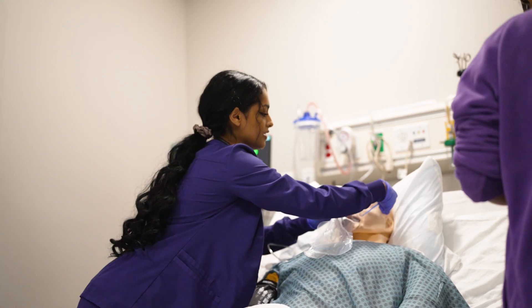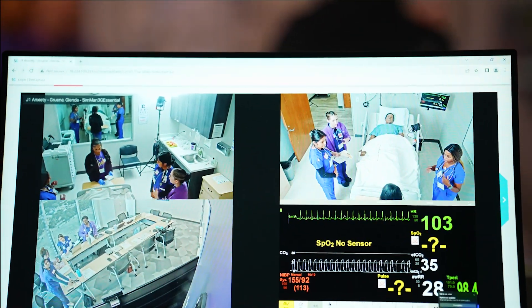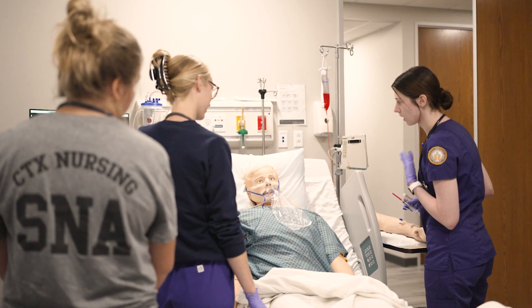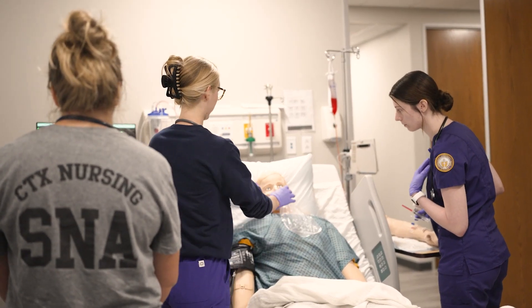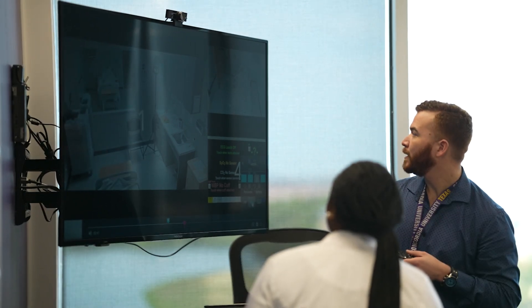In the control room, professors and the sim operator control the high fidelity mannequins. The mannequins are controlled by a computer that generates sound and vitals to mimic human-like behavior. Afterwards, recordings can be made available to see what went well and what areas of opportunity students had.